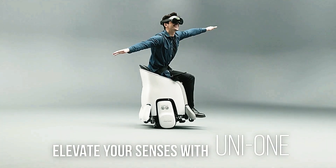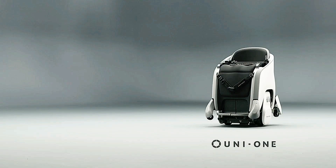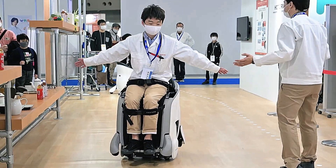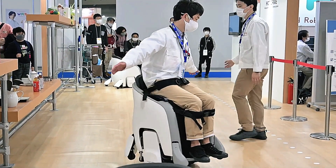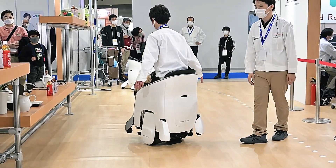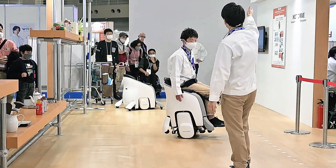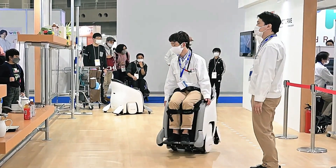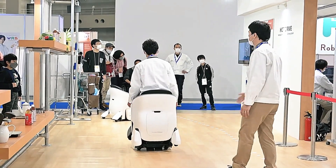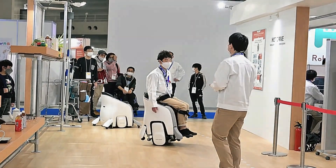Passengers can enjoy interactive entertainment, turning the car into a dynamic space for virtual tours and games. Beyond convenience, the system enhances safety with advanced driver assistance features that provide warnings and guidance to prevent accidents. Honda's extended reality mobility experience is a significant step forward, blending technology and transportation for a safer, more engaging journey.